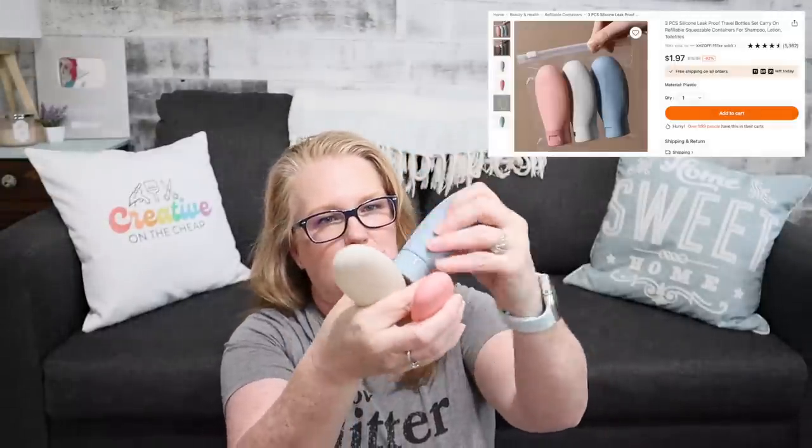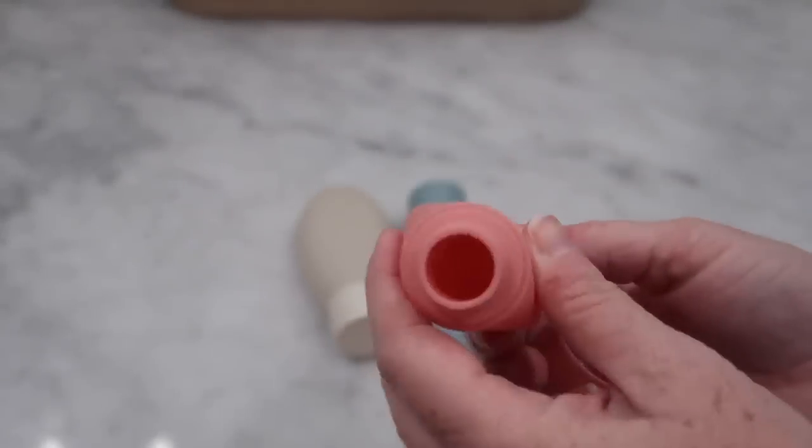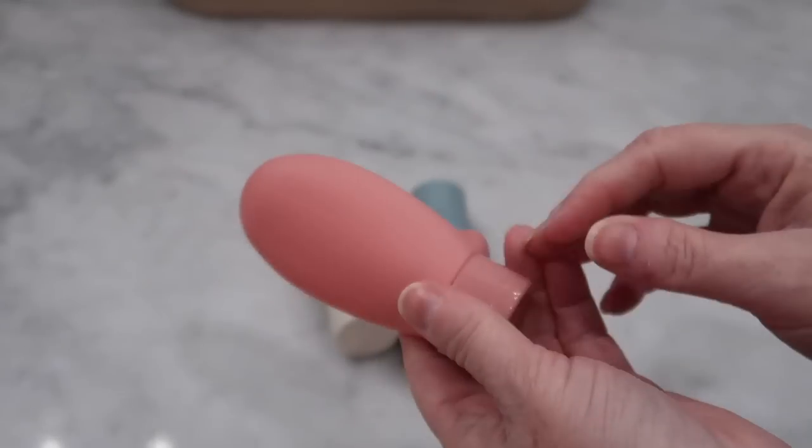Speaking of travel containers, I picked up this three-pack of plastic bottles. You easily unscrew the lids and put your shampoos and lotions in there. These would be perfect to use with those little silicone covers — they fit really nicely to keep it from accidentally leaking out. The lids have a nice good click to them, they're not super loose. A great little deal for three travel containers to throw into your toiletry bag.